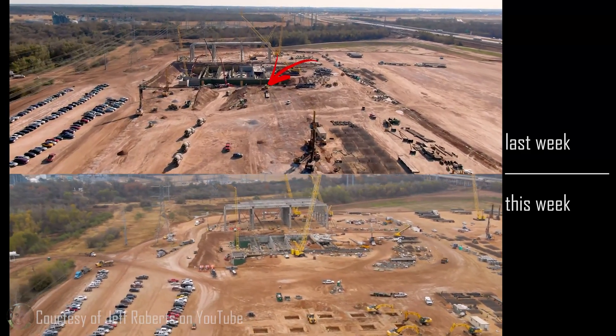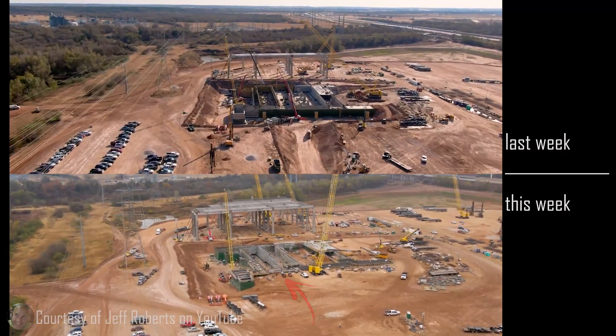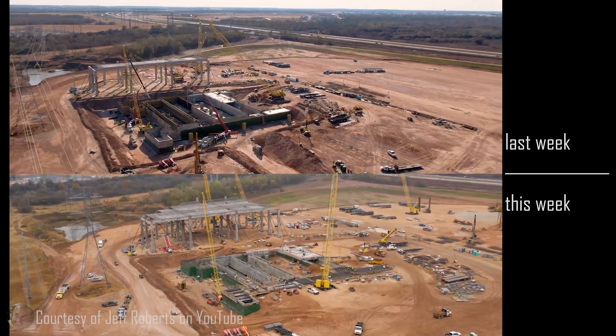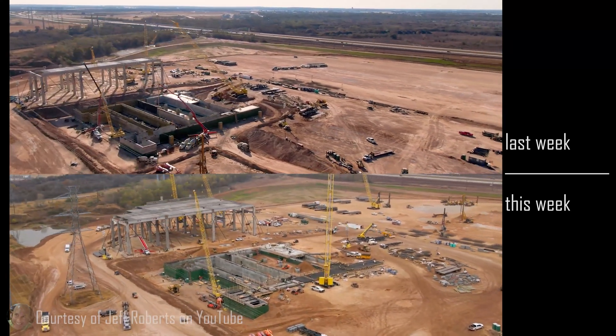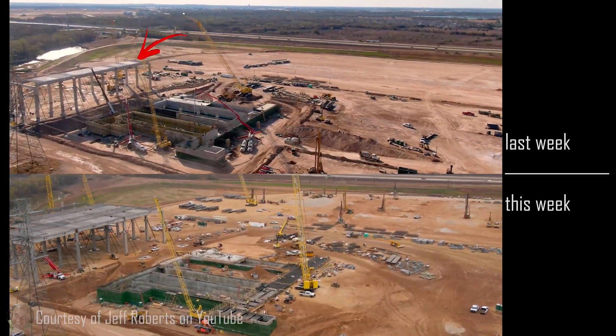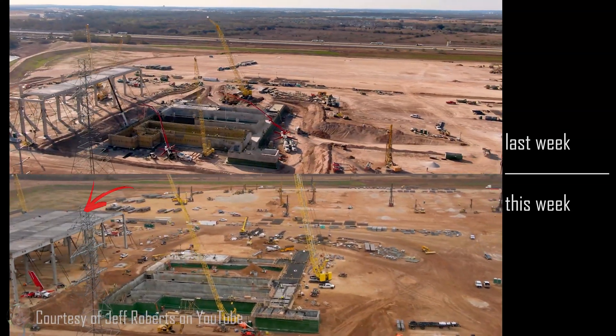The large pit is becoming less of a pit by the day. It is being backfilled readily on all sides, and there are now five cranes in this area where last week there were simply four. The massive concrete structure has quadrupled in size and is nearing completion.